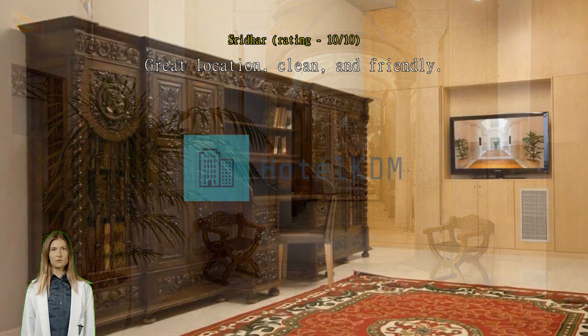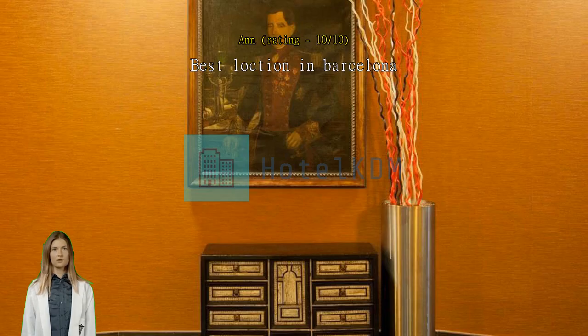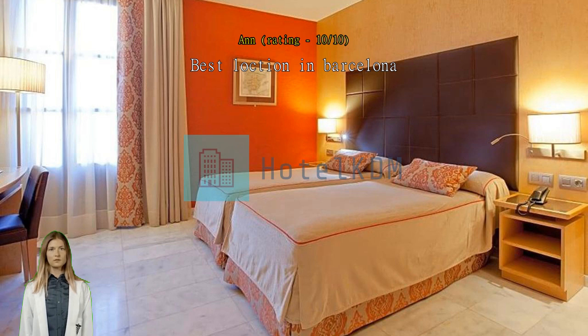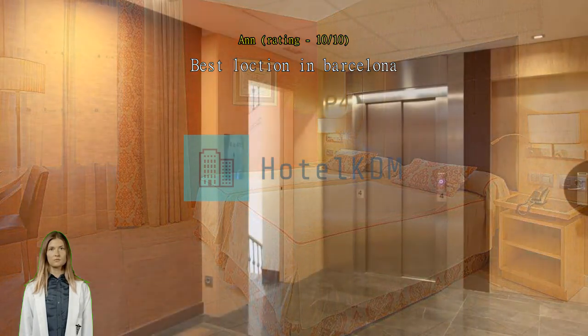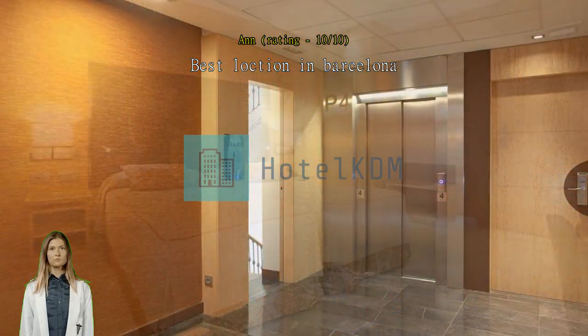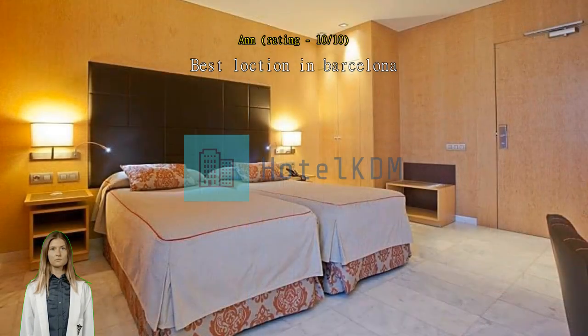Best location in Barcelona, in the old town with all the nice and original restaurants and close to the beach — can't be better. Beginning the day with a fantastic breakfast is one of the keys to a great day in Barcelona. The crew is very friendly and helpful in case you have questions. I really had a great time — thumbs up! Great location and nice room, staff are friendly and helpful. The location couldn't be better, nice double room with big bathroom.